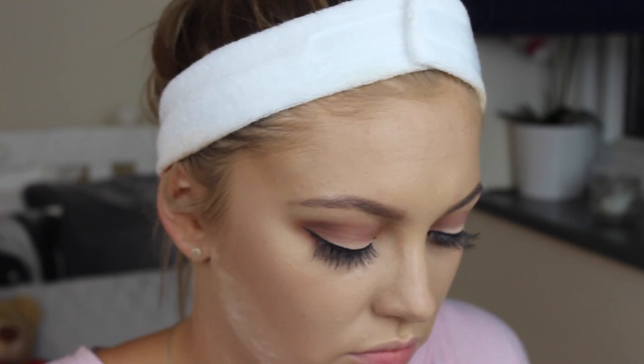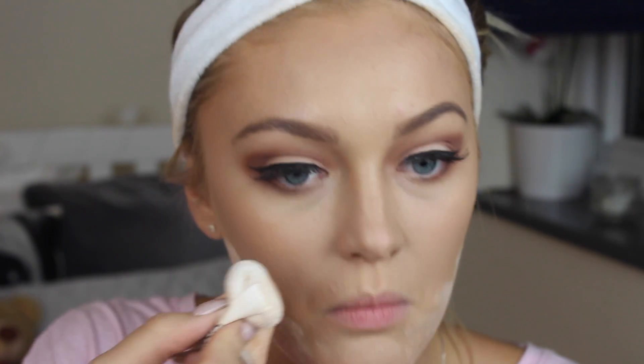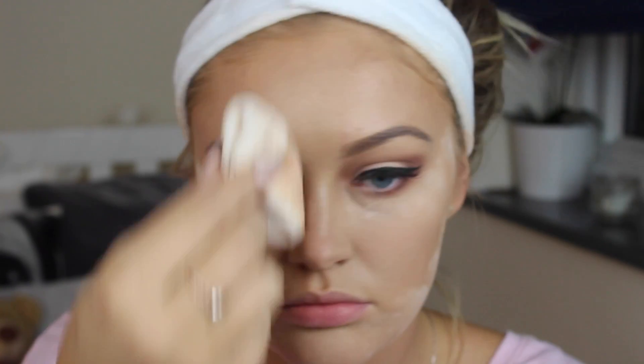Now I'm just going in with my Chanel Loose Powder — I absolutely love this — and I'm just going to use this to sharpen everything up and bake to keep my makeup on all night. I'm going underneath that contour, underneath the eyes, and a little bit on my T-zone because I get quite oily there. Then I'm just going to dust that off in a minute with a fluffy brush.